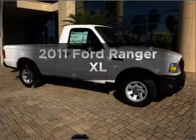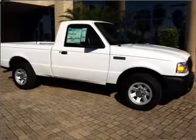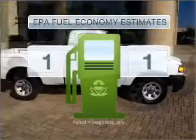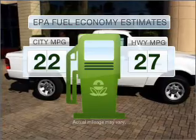Get noticed in this 2011 Ford Ranger. Travel the roads in style and comfort in this great vehicle. Low emissions and the good fuel economy offered in this vehicle are important to you and to the environment.